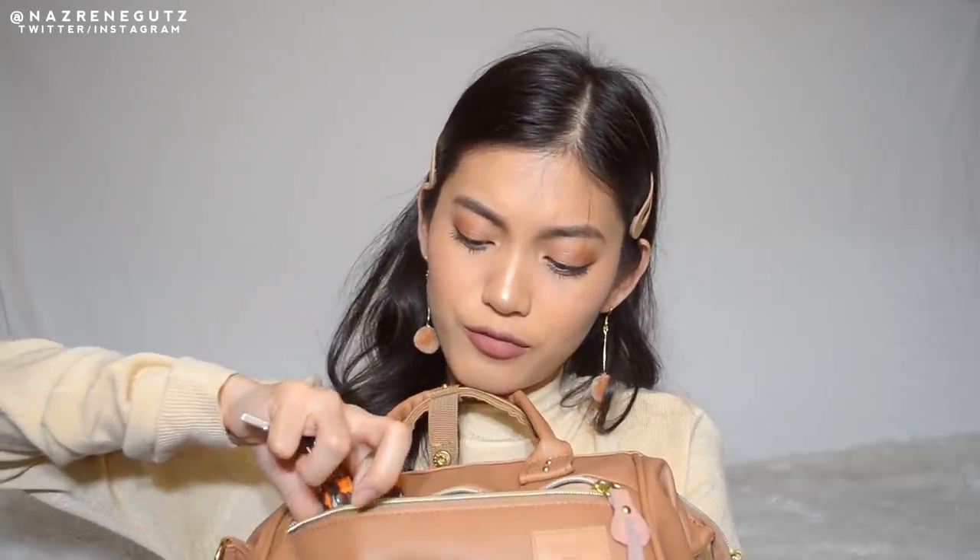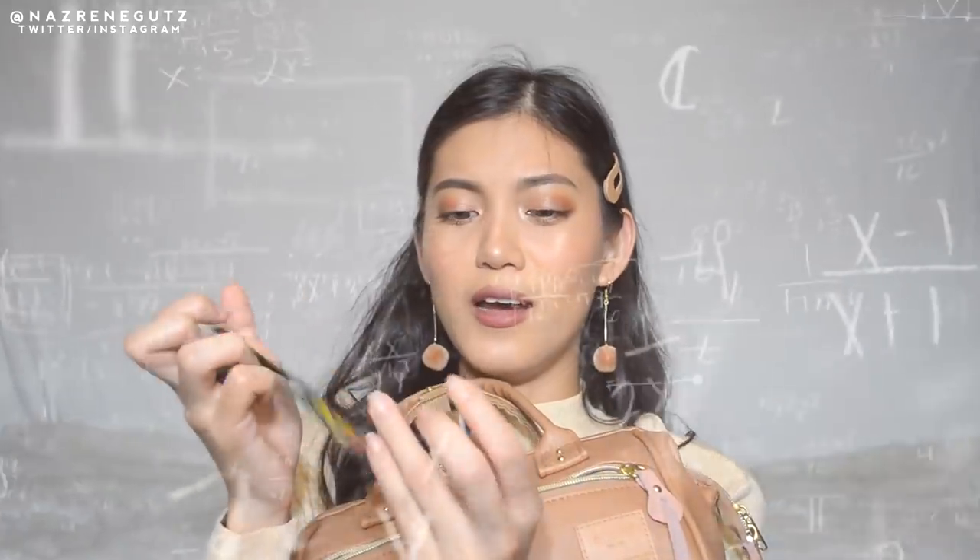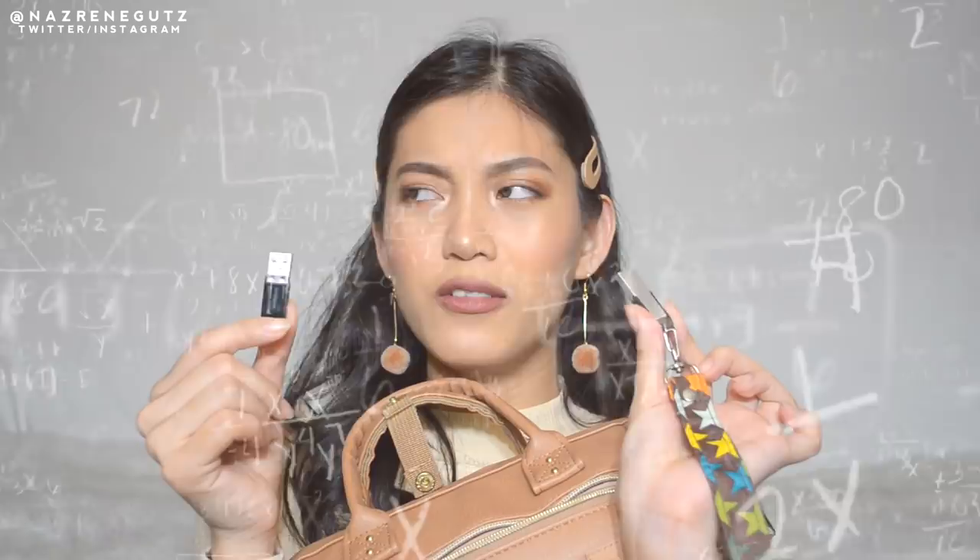I have two flash drives here. We always use these. Both are 28GB. And then I also have some tickets here — cinema tickets. This one is for John Wick 3, the John Wick that's currently showing.